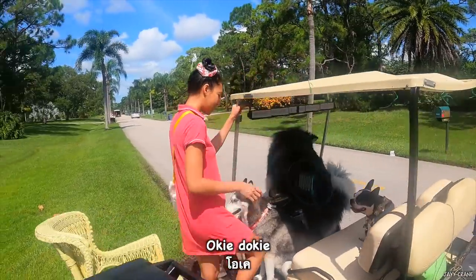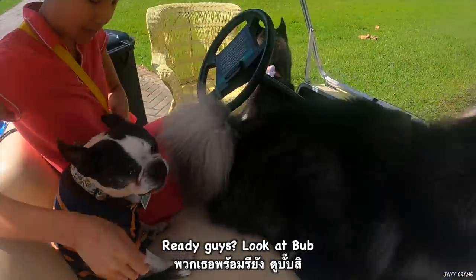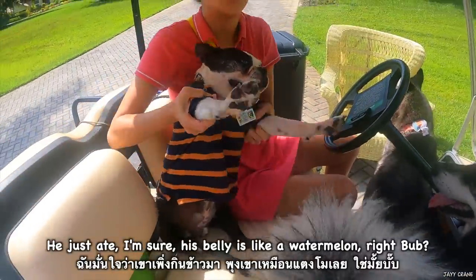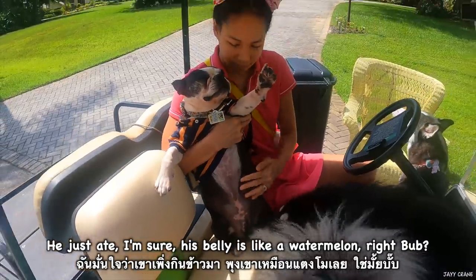Someone will like it. Okay, let's go. You ready guys? Look at Bob — he just ate, I'm sure. His belly is like a watermelon. Bye Bob.